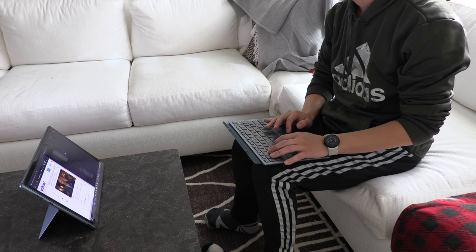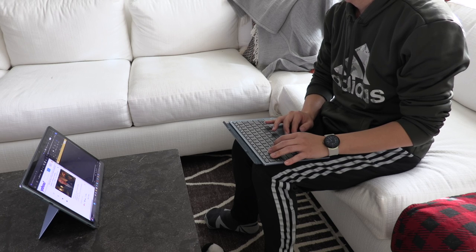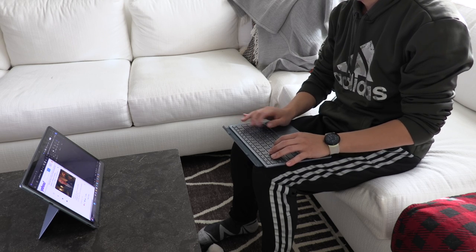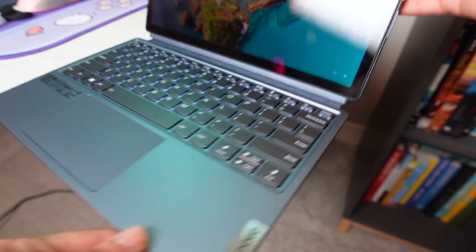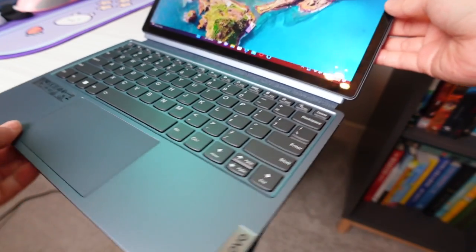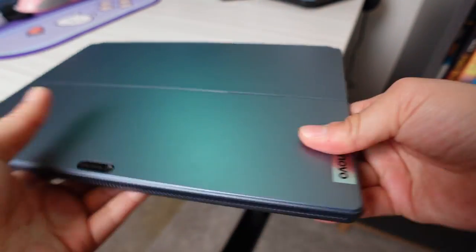Interestingly enough, the tablet doesn't need to actually be connected to the keyboard magnetically for the keyboard to function — it can be used with Bluetooth. You can simply prop the tablet up with its built-in body stand and set the keyboard inches away for a more comfortable viewing experience. I find that very neat and actually more comfortable, giving it more of a Nintendo Switch type of portable experience. The kickstand on the body is superb. I'm not a huge fan of these built-in bodies with kickstands, but I can't deny the superb quality behind the design of the Duet 5i's hinge.